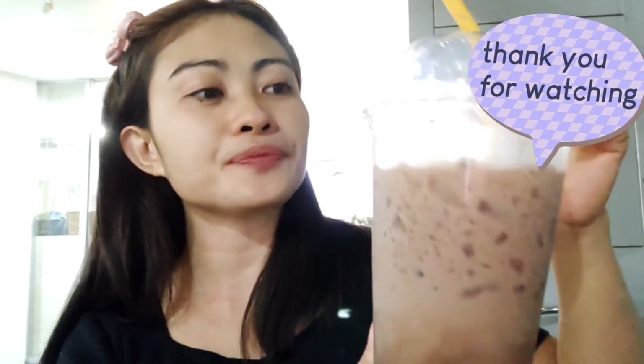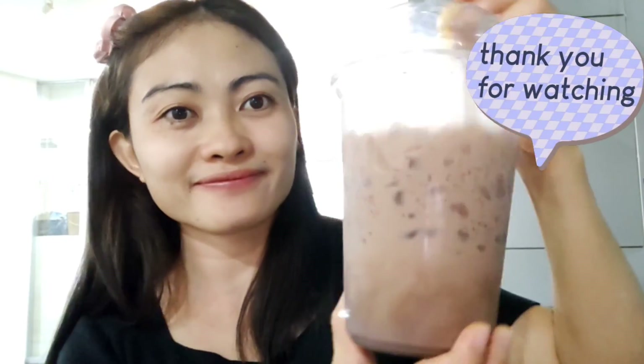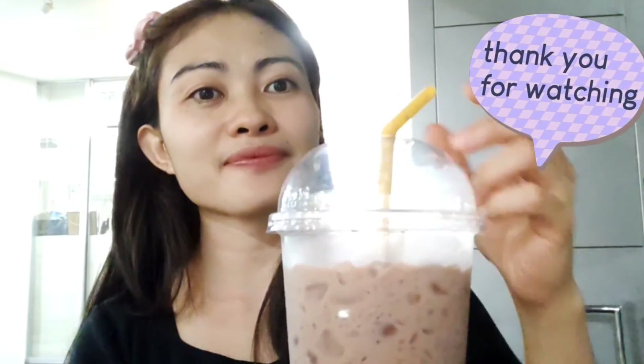This drink I bought outside for 30 baht — so big, such a big drink, but only 30 baht! Thank you!